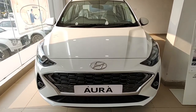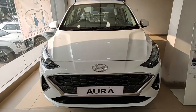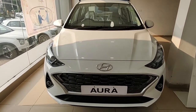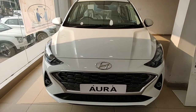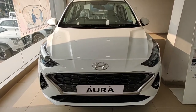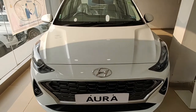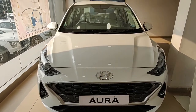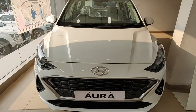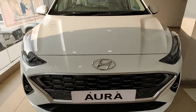The Aura lineup consists of five variants: E, S, SX, SX Plus, and SX Optional. CNG is only available in two trims — the S and the SX — this being the S variant. The S variant of the CNG lineup costs around 7.88 lakhs, whereas the SX costs around 8.57 lakhs. Both variants are 90,000 more expensive than their naturally aspirated petrol counterparts.